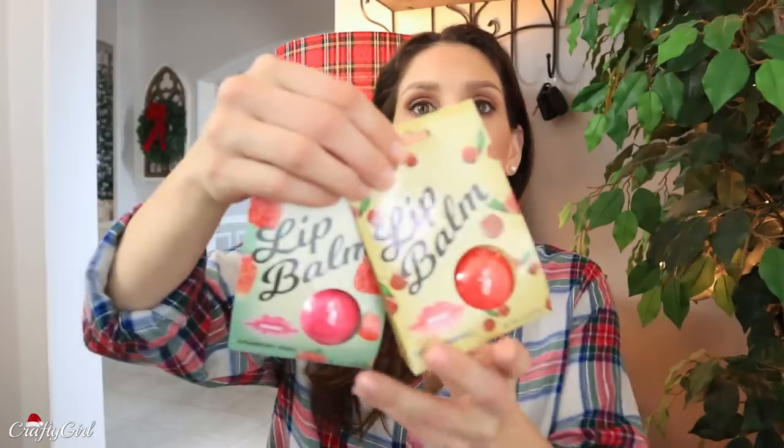I found some new lip balm and I want to quickly mention that some of you have been telling me about things you've found out about Dollar Tree makeup, so just make sure you do all your research. Some things may be expired; some have had bad effects on people, especially lip products. Just make sure you're paying attention to those things for yourself.